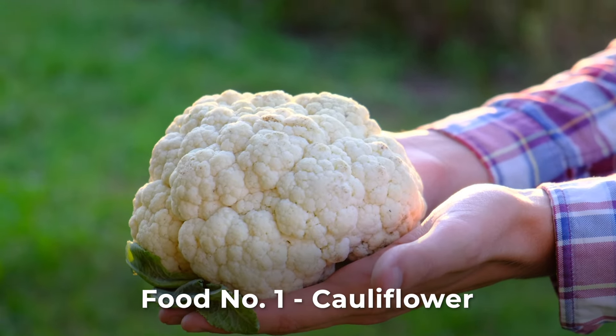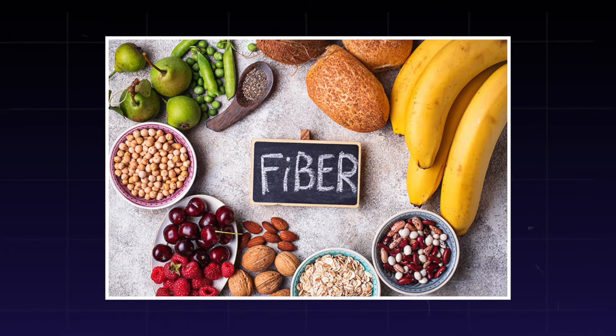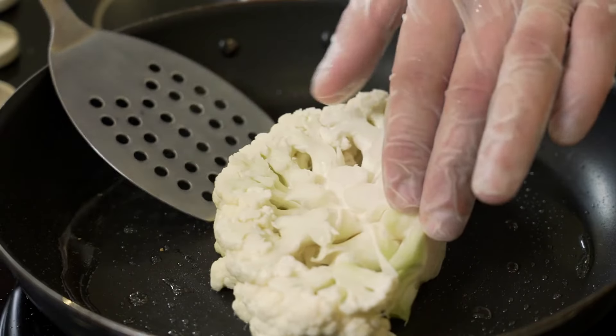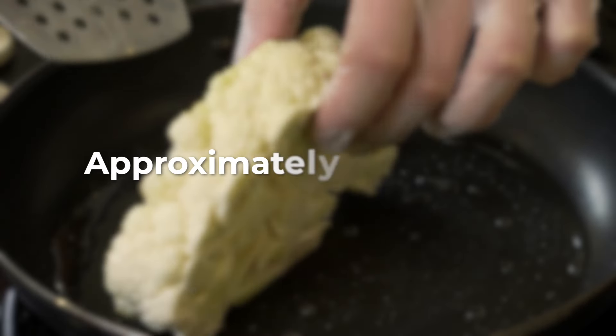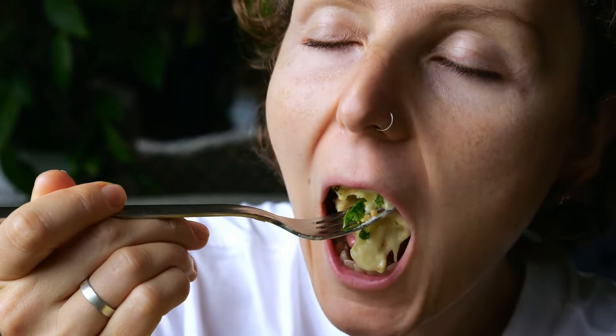Cauliflower is crucial for kidney health, especially for those with chronic kidney disease. It's high in fiber, aiding waste disposal, and offers antioxidants like vitamin C and folate. One cup of raw cauliflower, approximately 107 grams, provides around 2 grams of fiber, contributing to 7% of your daily fiber needs.